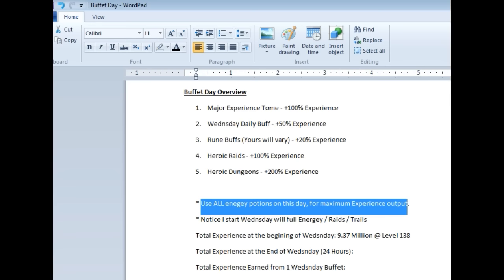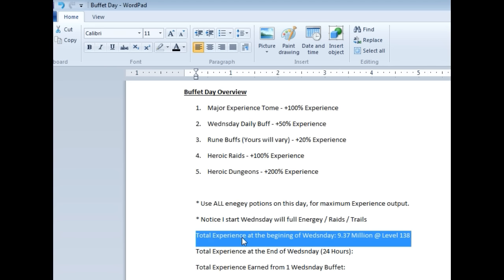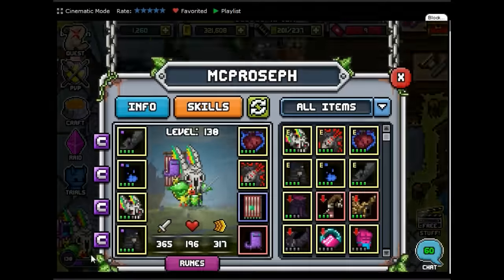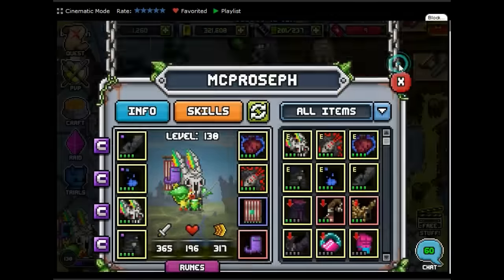Notice I start Wednesday with full energy, raids, and trials. Also, we are going to show the total experience at the beginning of Wednesday. I'm currently at 9.37 million at level 138 — I will show that on the screen. Info, experience: 9.37 million at level 138.